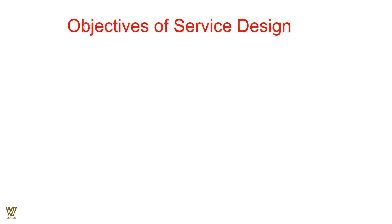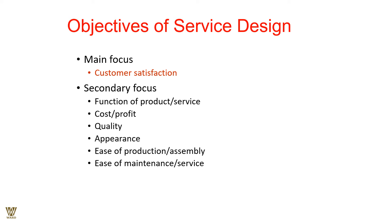Objectives of service design: first and foremost is customer satisfaction. If a customer gets thrilled with your services, they will be a repeat customer, and repeat customers are easy to retain and bring a lot of business. The secondary focus includes improving the function of products and services, innovating continuously, driving down costs, increasing profit, and improving quality. There should be no compromise in terms of the quality of the product or service.